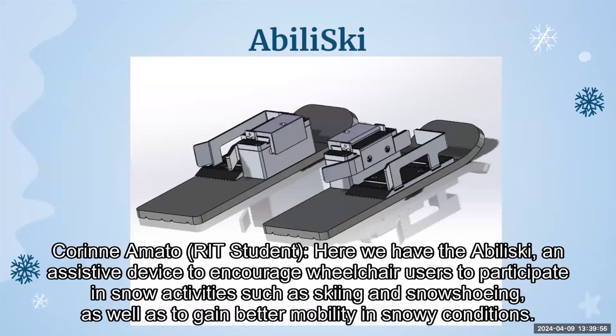Here we have the Abiliski, an assistive device to encourage wheelchair users to participate in snow activities such as skiing and snowshoeing, as well as to gain better mobility in snowy conditions.